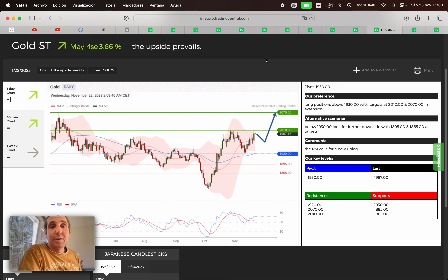Next, we have the gold. May rise 3.66%. If we are above 1,930, we're gonna search for a buy opportunity. First target 2,010, second target 2,017. If we broke below 1,930, we're gonna search for a sell opportunity. First target 1,895, second target 1,865.